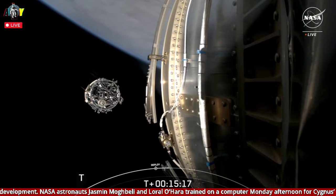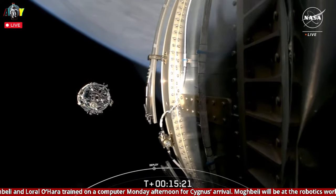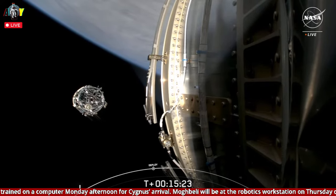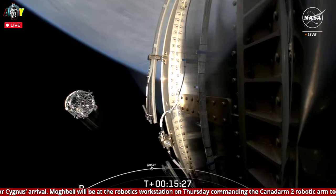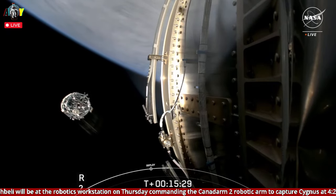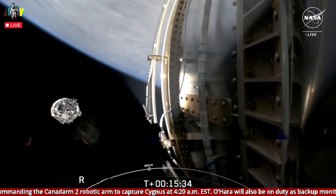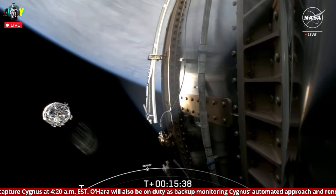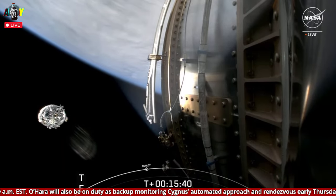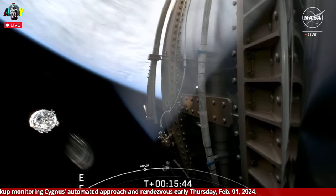Be sure to check out spacex.com/launches for a schedule of our upcoming missions. Rob, what's next for Cygnus? Great ride into orbit for Cygnus. The flight controllers here in the International Space Station flight control room were simply mesmerized by that great video of the first stage landing following its job to deliver Cygnus on its way to orbit.